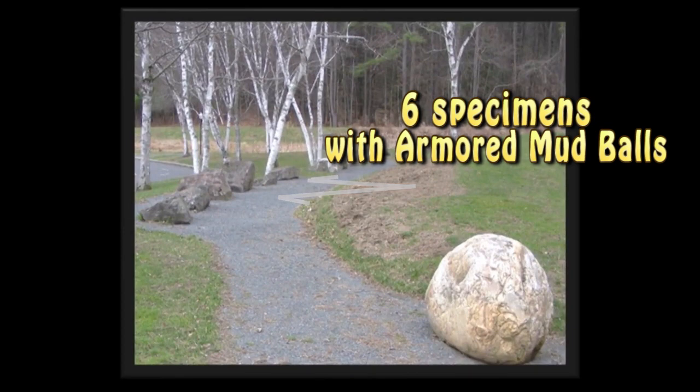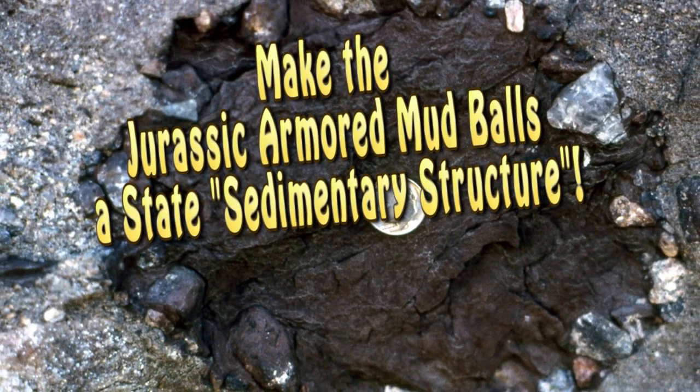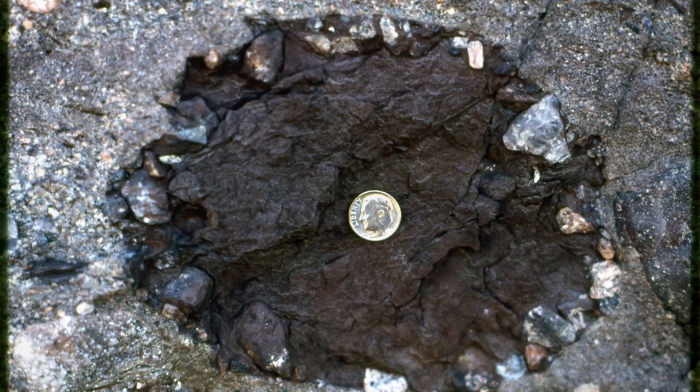In conclusion, these interesting, amusing, and rare geological oddities bring a smile to everyone who sees them. I like to joke that all armored mud balls smaller than two inches are known as the 'little armored mud balls.' Perhaps armored mud balls will become a symbol of the state of Massachusetts, reflecting how interesting and unique the great state of Massachusetts is.